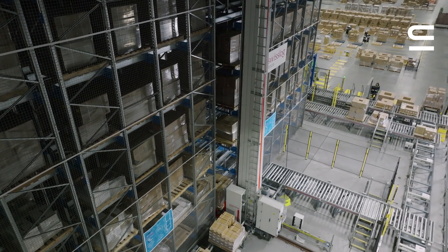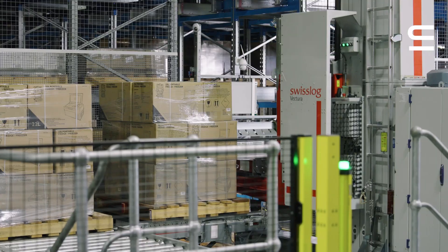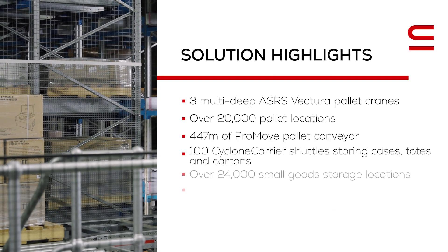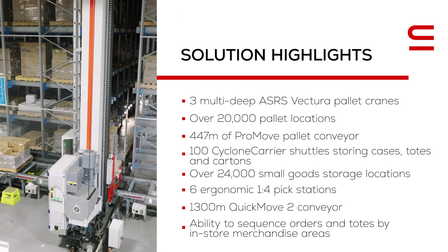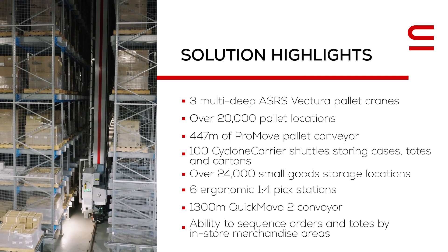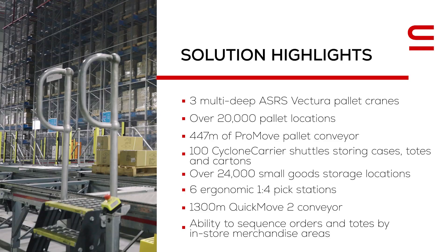Alongside the shuttle system is Swisslog's Vectura Multi-Deep pallet crane that can store pallets seven deep instead of the typical one or two, which means an increased 30% storage capacity per square metre of warehouse space is achieved.